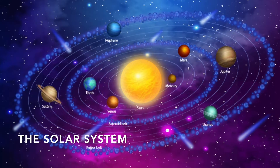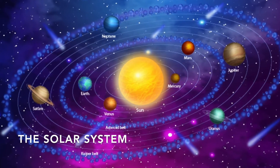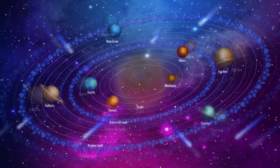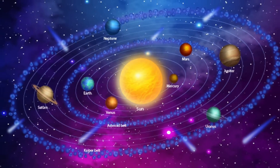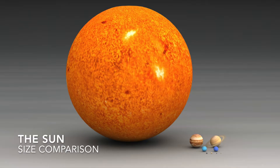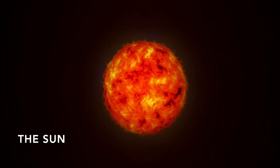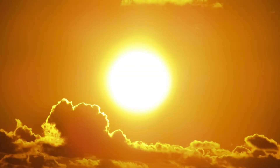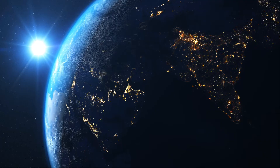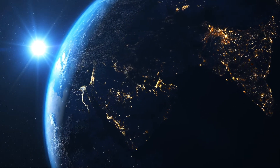The solar system is made up of the Sun and everything that travels around it. At the center of the solar system is a star called the Sun. It is the largest object in the solar system. The Sun is a huge ball of very hot gas — it is so hot that you can feel the heat from it on Earth, millions of miles away. Living things on Earth depend on this energy in the form of light and heat.